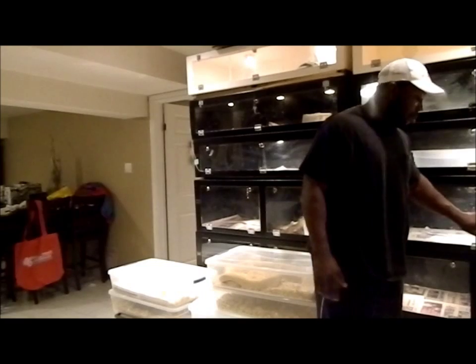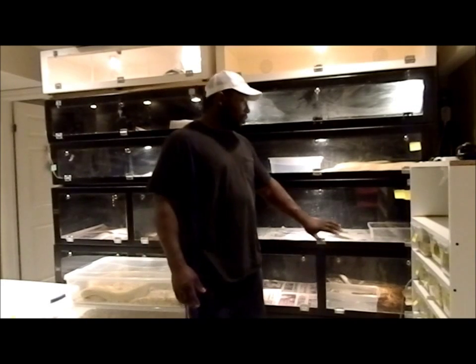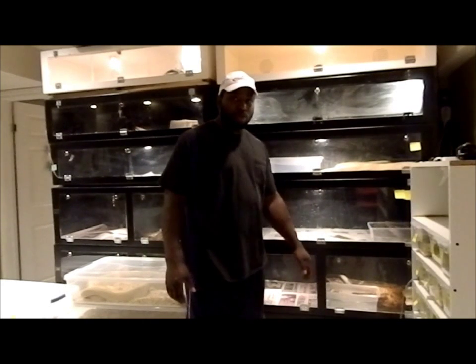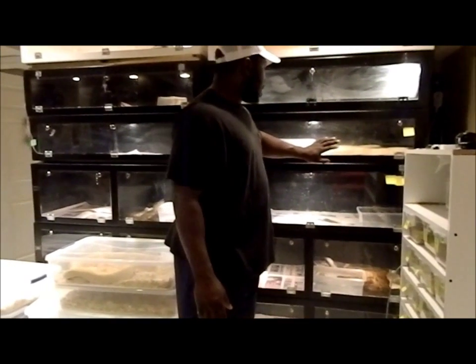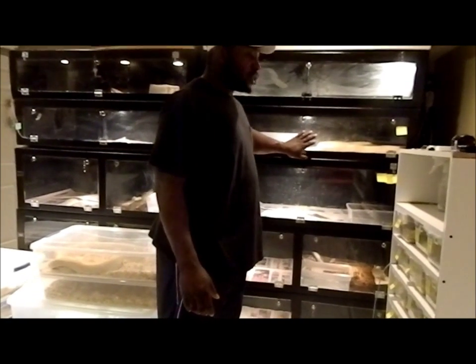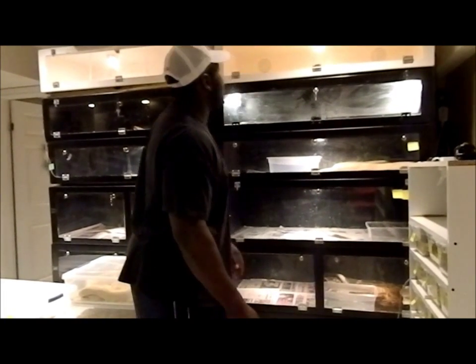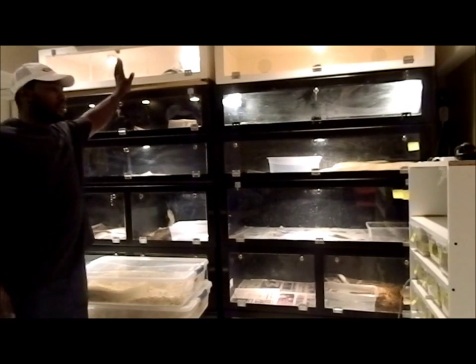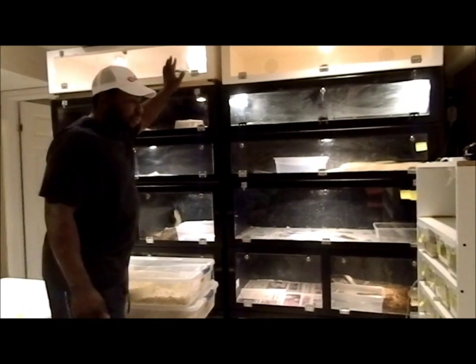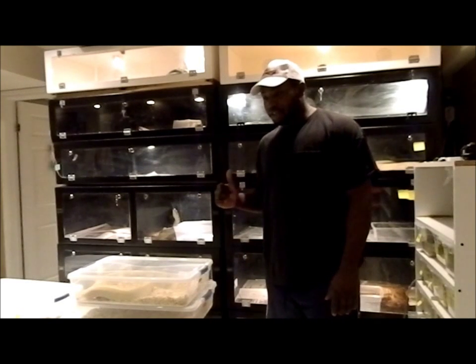This is actually one of my breeding projects. This is a female that's het for hypo. I put a male with her — super jungle, het for hypo. This is another one of my projects: my shark female, and I had her with a motley, so I'm expecting some het babies there. I'm also trying to prove her out with my vinyl male — he's done the job. I got a few of the cages in my snake room, I'll show you those in a minute.